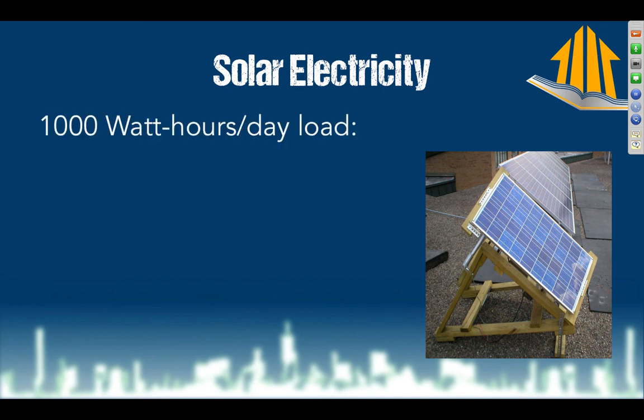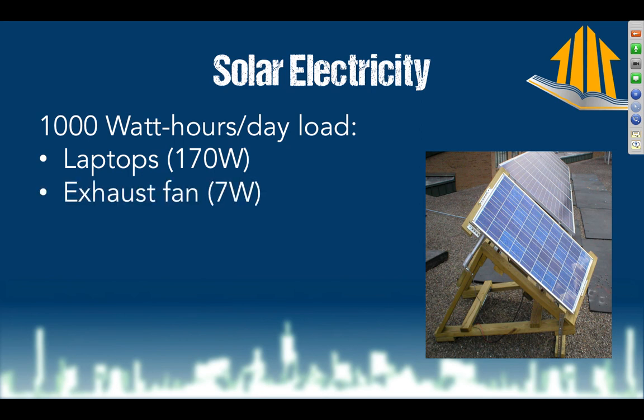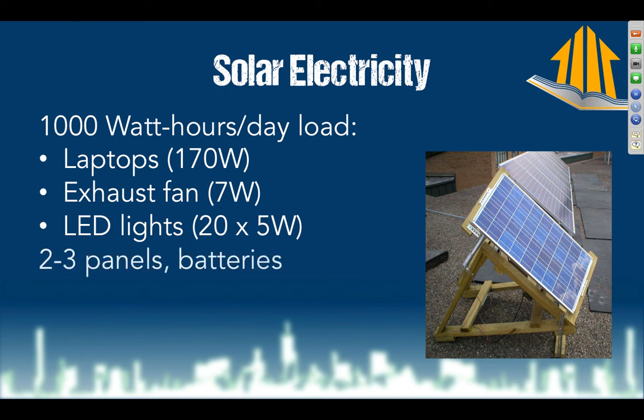For solar electric, we figured we need 1,000 watt-hours per day. The load is the worst-case scenario — running everything at the exact same time. We've got two laptops pulling 85 watts each, charged roughly four hours a day. Panasonic is our product partner for ventilation — their fans run at 7 CFM per watt, so a 7-watt fan pushes 49 CFM, way more than needed; we're looking at around 4 watts for the exhaust system. For LED lighting, if we run all 20 lights at 5 watts each, that's 100 watts. We'll need two or three panels and some batteries.